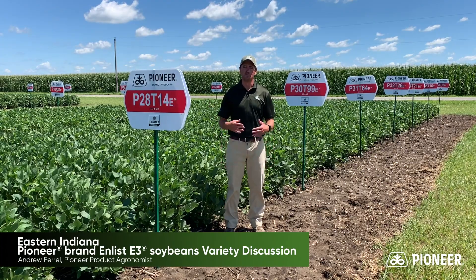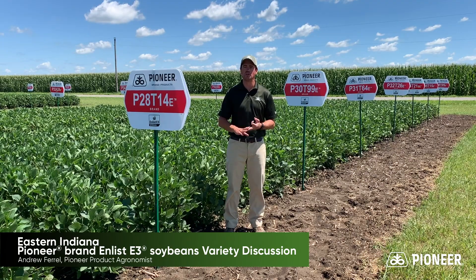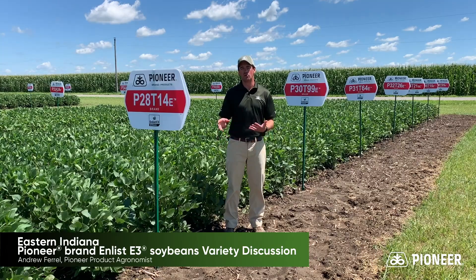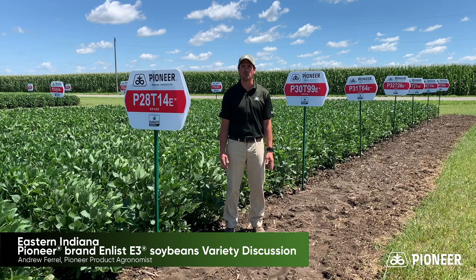Those are three varieties that are going to serve as pillars for us across most of northern Indiana. But we've got other varieties in the lineup that we can tailor around those three — tailored to your management practices, your growing conditions, and yield environments.